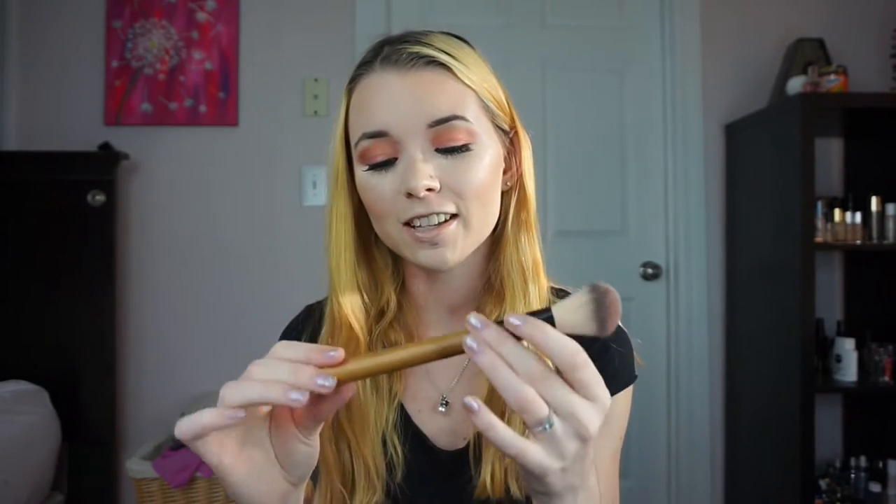My last makeup favorite for the month of March is this brush — this is the Antonym Number Two brush. I'm not exactly sure what it's intended for, but I like to use it for blush. Basically it's got this wood handle with a black piece, and at the bottom it's tight and then it kind of fluffs out. It's got this paddle-type bottom that filters out. It's absolutely gorgeous. It's amazing for applying blush — you can get that little paddle right there and blend it in with your contour. It's really, really nice, super fluffy, super soft, and just a really great brush.